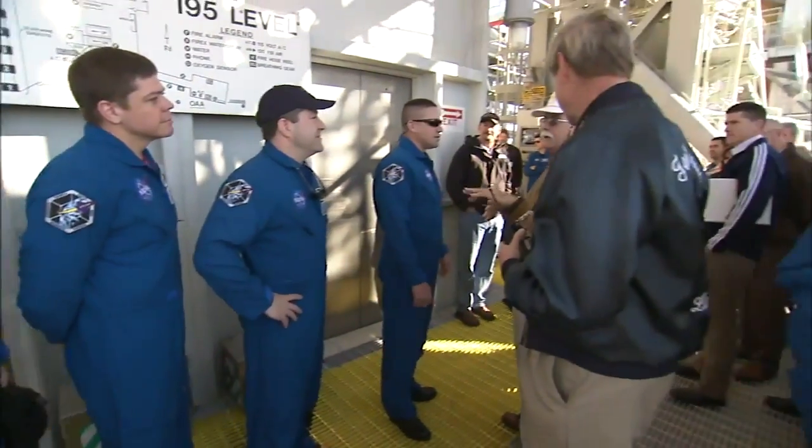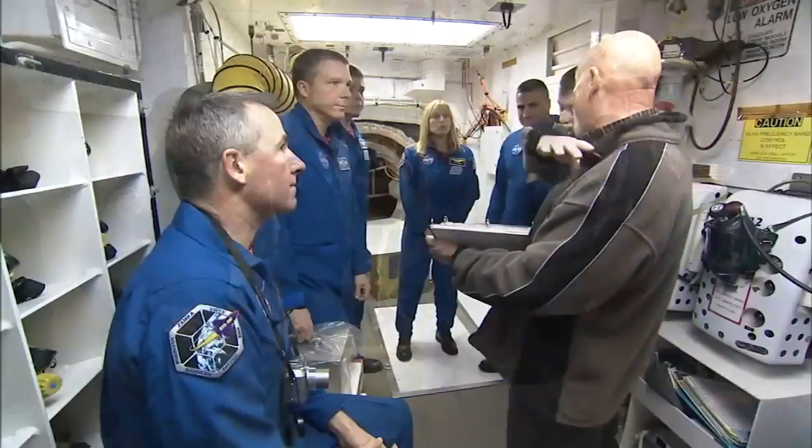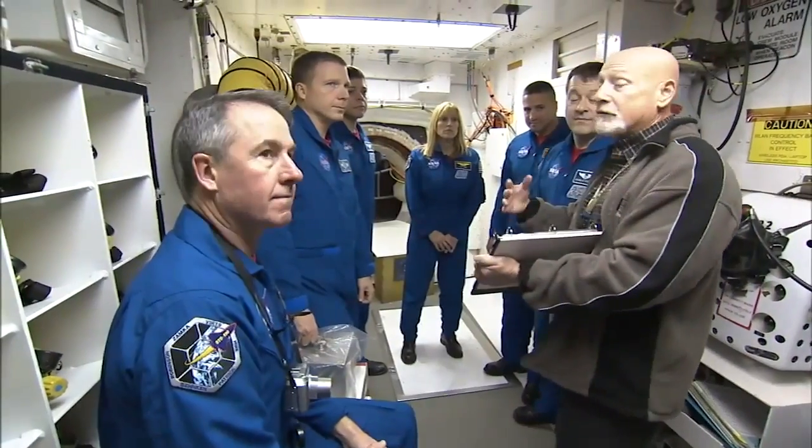TCDT is a great time for us to get to know the crew, for them to get to know us. We go through this dry count — it's like a dress rehearsal — so we get to know what their comfort level is, what they're going to need on launch day, and it helps launch day go smoother when we get to do this.